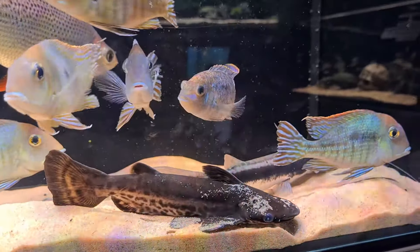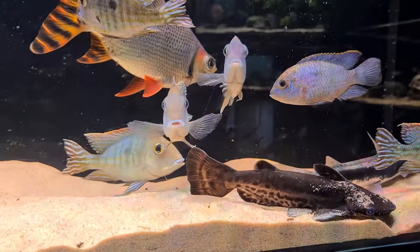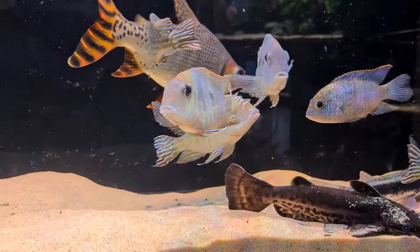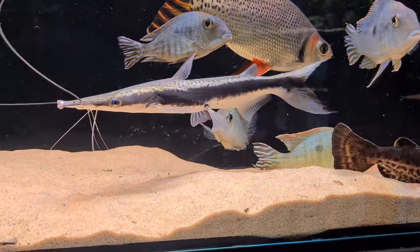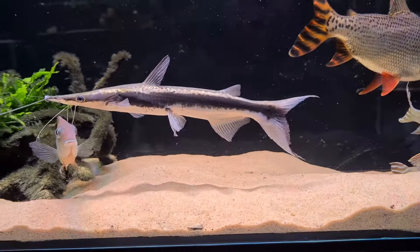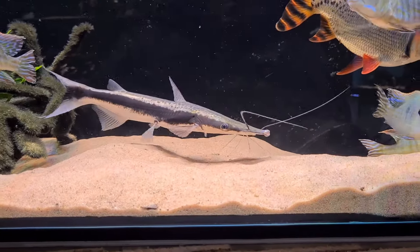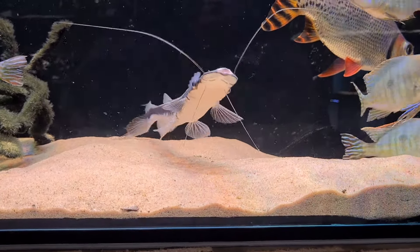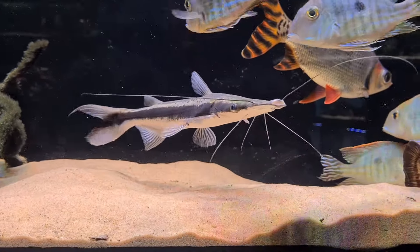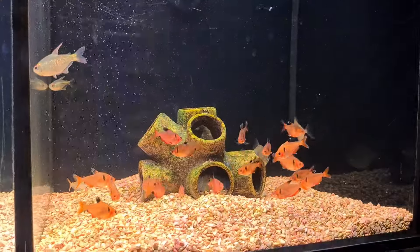That tank had the big flag tail, the geophagus redheads, wood catfish, and a lemur shovelnose catfish. When you see lemur shovelnose cats in shops they're usually pretty small, but this one was absolutely massive — I'd say over 10 inches — and it was a beauty. This tank was phenomenal; the fish in it had me big time. That group of geophagus redheads was stunning in particular, and I love a flag tail.